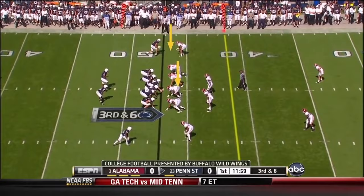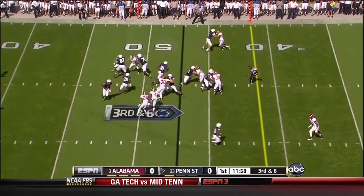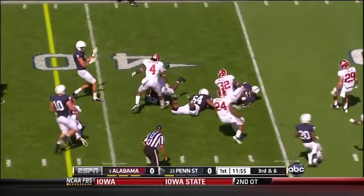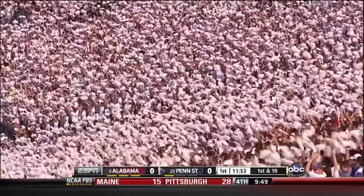Hightower and Upshaw are both on the end, gonna rush the passer. They show blitz, and the inside handoff to Red — 1st down and more. Nice play call there on a 3rd down and 6; they got 9.